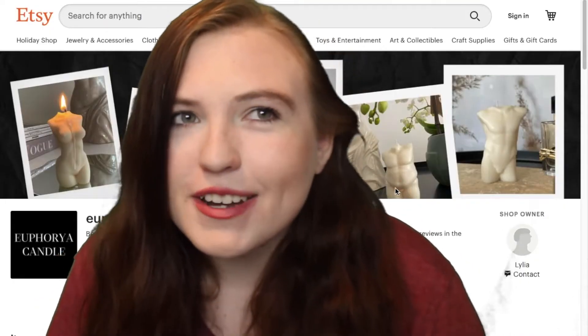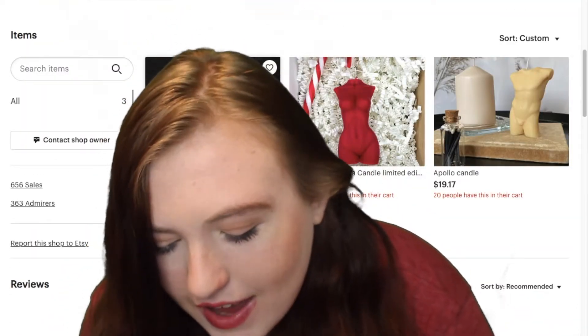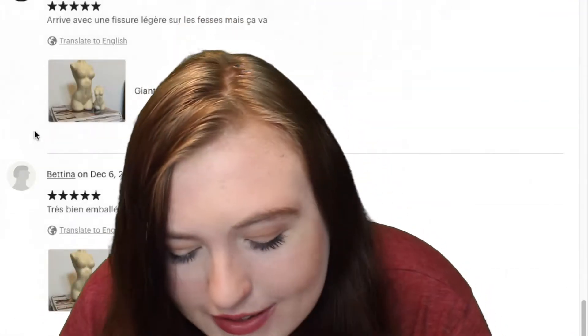This one I also think is really cool and I want to get one. It's called Euphoria Candle. It is an Etsy shop. It has candles that are like bodies and they come in different colors. They also come in like a different body type.